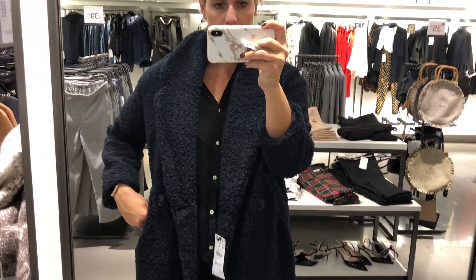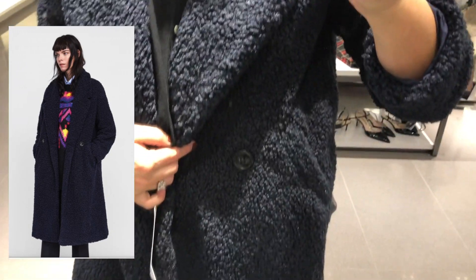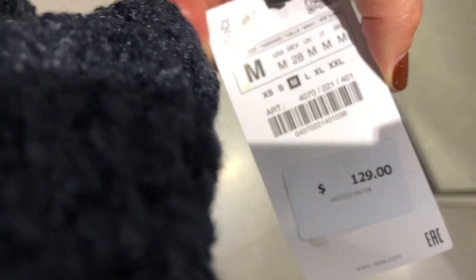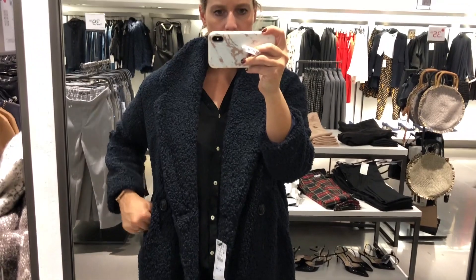Coat heaven! This is a gorgeous teddy bear sherpa-ish, oversized collar, long coat in a stunning blue. I featured it on my Instagram. It goes up to double extra-large — thank you, Zara! This is a medium, and I sized down from my usual large — look how oversized it already is. I imagine it's even more glamorous true to size. If you're in the market for a navy coat, this should be it.